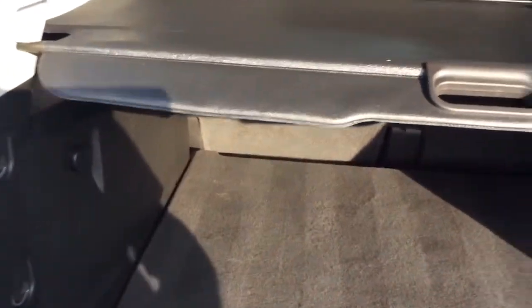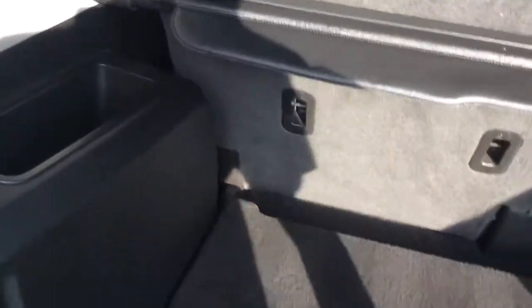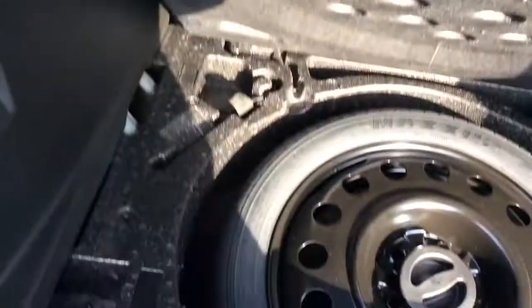This has a nice amount of cargo space. It also has a retractable cargo cover so people can't look in and see what you're hauling. It's a clean unit. There's a spare tire underneath there, and a power outlet back here. The second row seat also lays down if you need even more space.